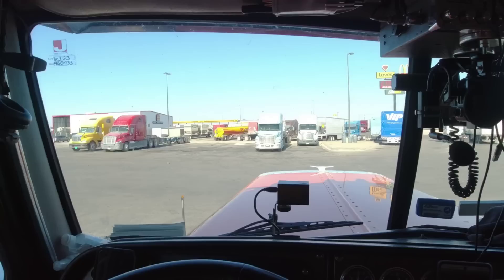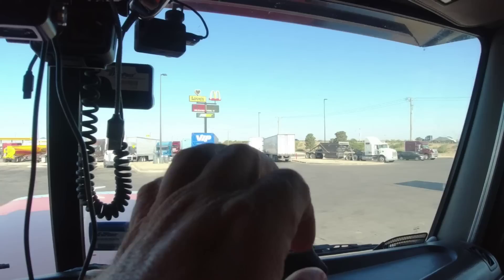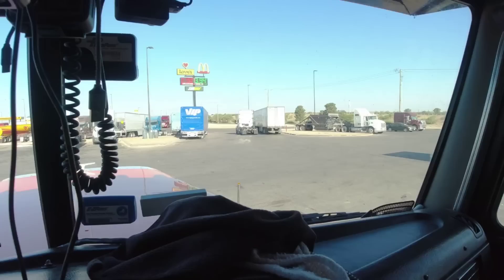We're in Midland-Odessa. We spent last night at a rest area but I stopped at this Loves truck stop here at exit 115. I don't usually stop here because this place is a mess. That's the only driveway to get in here and they got all these empty parking spots, but those guys decided to swap a trailer right there in the driveway. Frustrating.